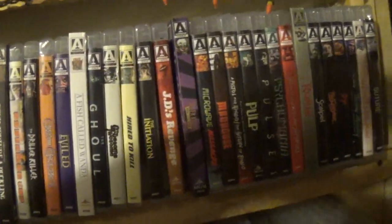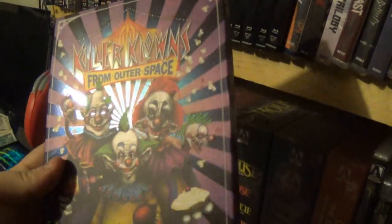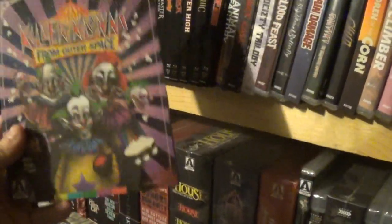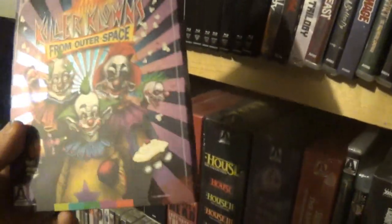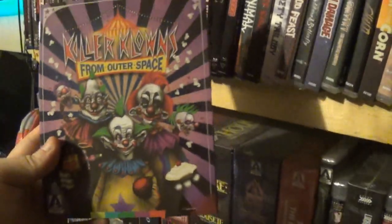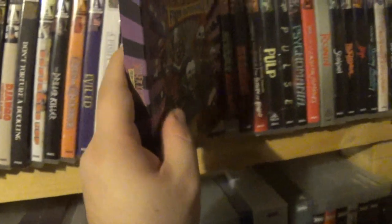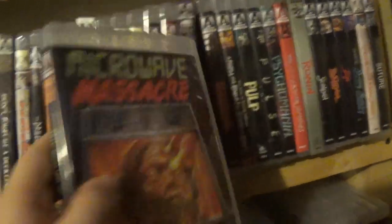Then we have one of my cool releases here: Killer Klowns from Outer Space. Another awesome slipcover. This was a first-time watch for me and I absolutely loved it — I thought it was great. It blends comedy and horror so well. Honestly it's a pretty horror-heavy movie; you don't expect that with the title, but it actually delivers well on the horror. Very much enjoyed that for a first-time watch.